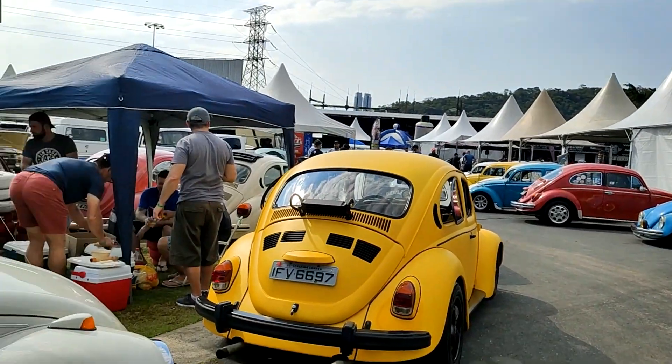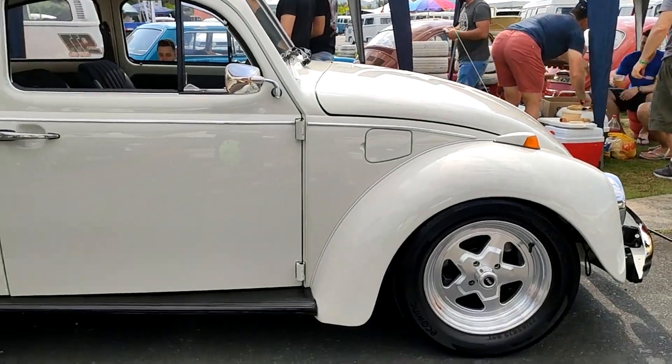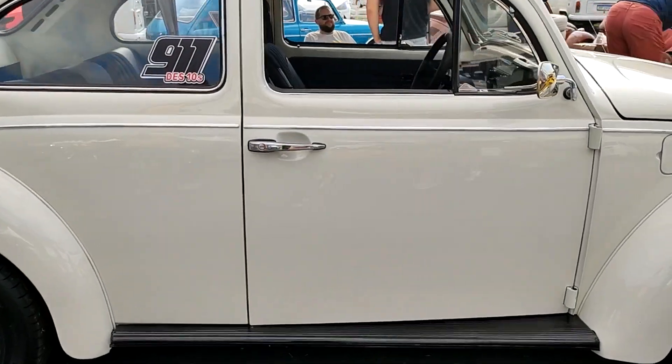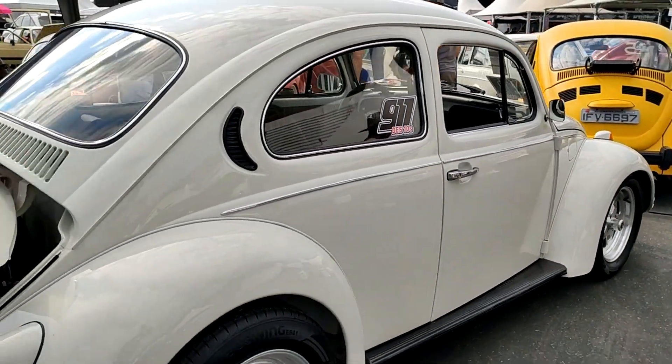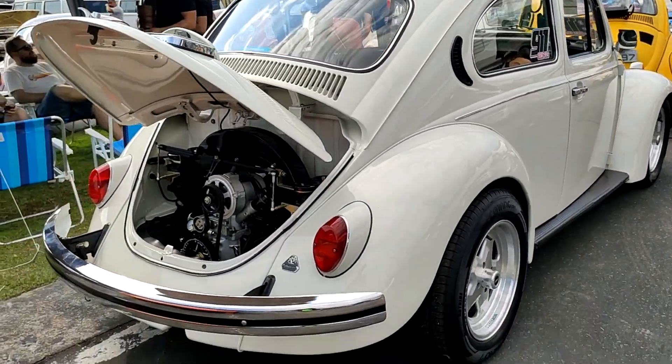De suspensão, atrás usa o facão regulável com amortecedor da D20, que é bem bom para viajar — foi uma alteração feita para a viagem. Na frente usa manga. O conjunto ficou juntinho, perfeito para andar com estilo e conforto. Olha o alinhamento, o brilho do carro por dentro e por fora — o motor, realmente está de parabéns, o carro chama atenção.